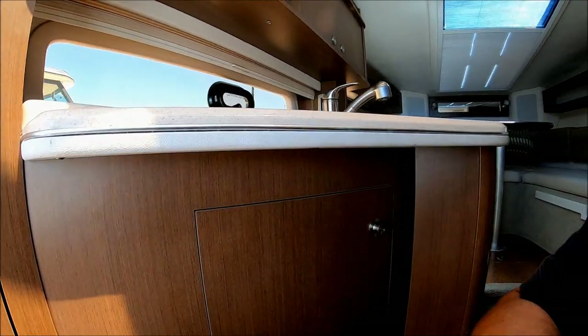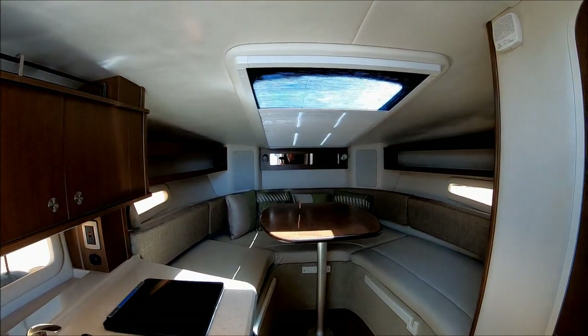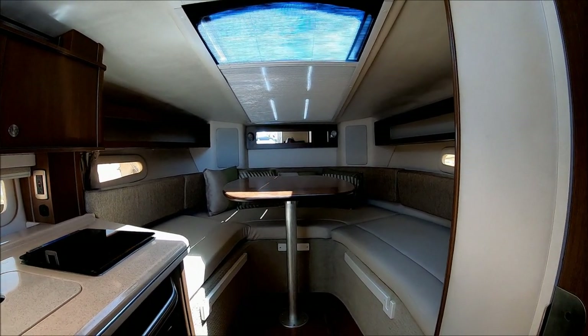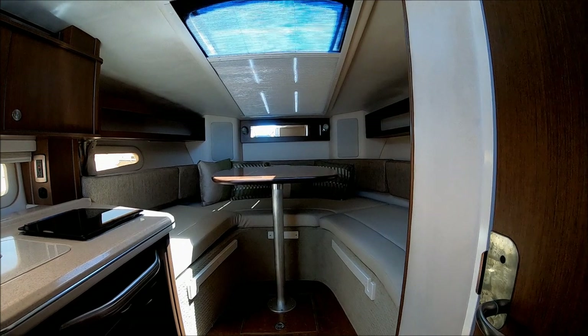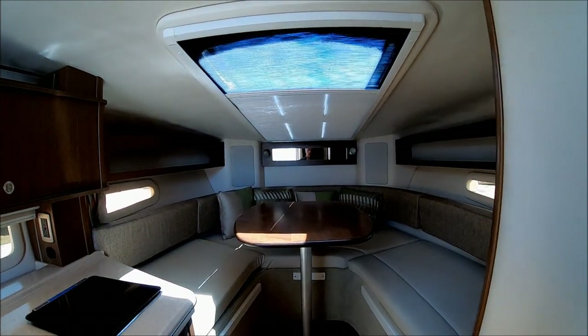Midnight Ride is low hour, well-powered, neat, clean, odor-free, and loaded with features. Viewer today, owner tomorrow at South Mountain Yachts.